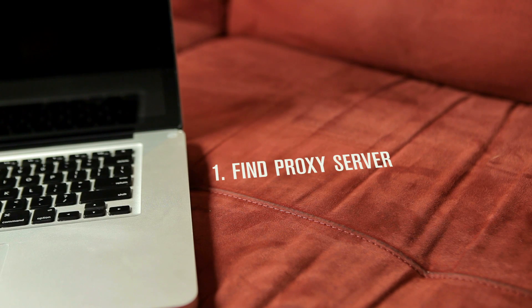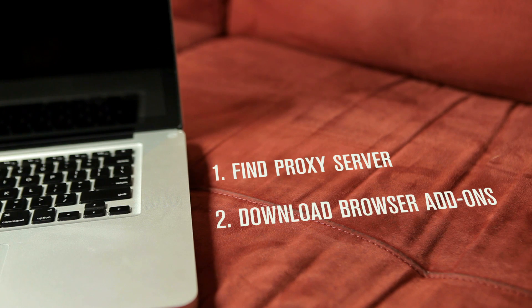You have two options. You can find a proxy server in the broadcasting country and change your browser accordingly, or you can download browser add-ons to bypass ISP restrictions. Option 1: Find a proxy server in the broadcasting country and choose a public proxy that'll keep your viewing location anonymous.